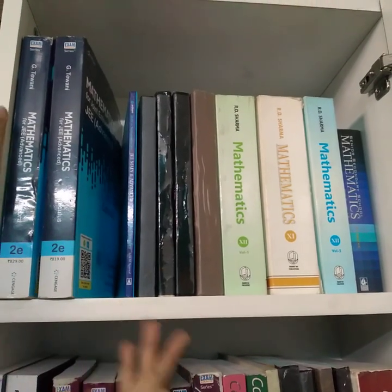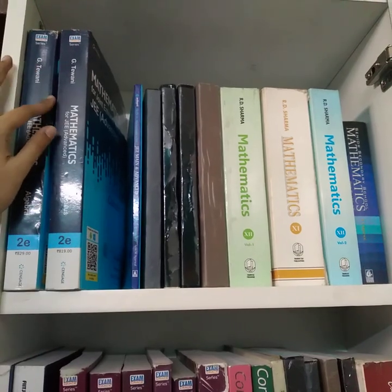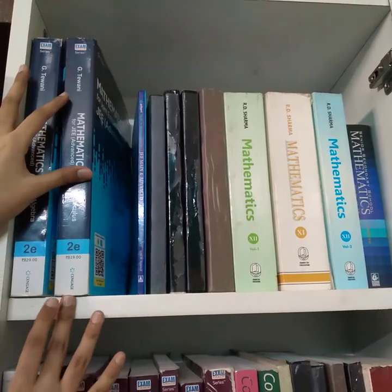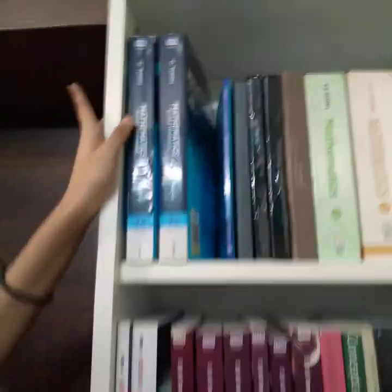And that was today's book recommendations. I have also made videos for Physics, so go check them out. If you find this helpful, please like, share, and subscribe to the channel. Until next time, thank you, and all the very best!